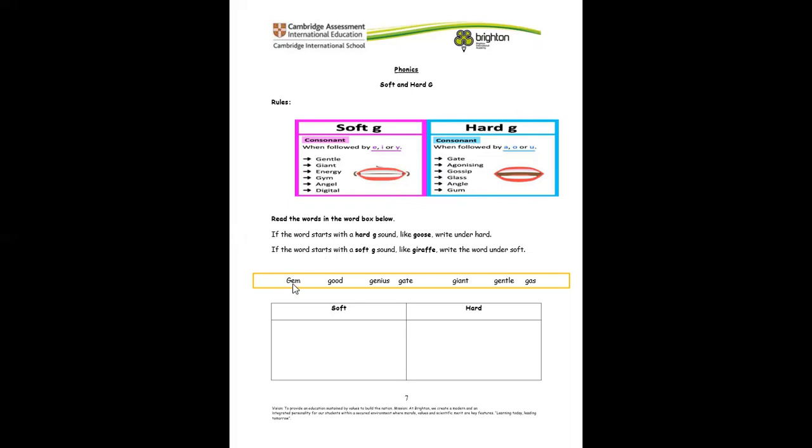Now let's try this. Look at this word — even though you can't pronounce it, we need to know if it's the soft G or hard G sound. After the G is E, so it means it's a soft G — we write it under soft. Look at the word good: after the G is O, so it means it's a hard G. Do the rest following the rules.